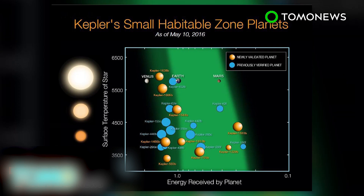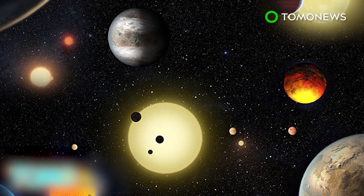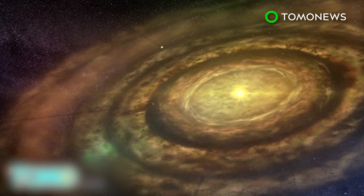A total of 21 of these may be habitable. The Kepler mission shows that with at least 70 billion stars in our galaxy, there may be billions of habitable Earth-sized planets out there that have yet to be discovered.